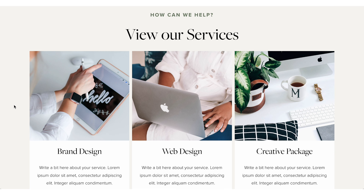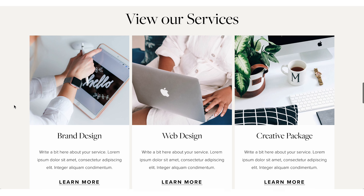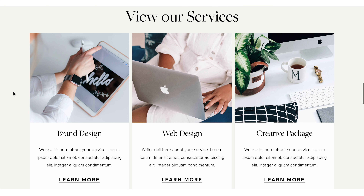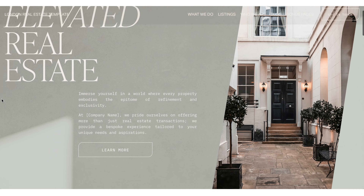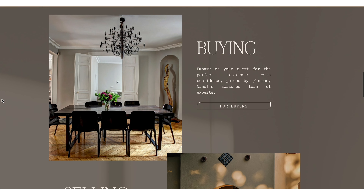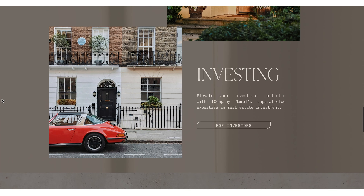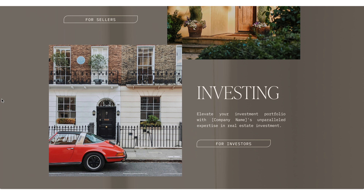This template from Big Cat Creative has a 'view services' section where there's an image for each different service, a very clear title, a little description, and then a button to click and learn more. Each of these clicks takes you to three different pages for those offerings. Over here on the London real estate template, their offerings are buying houses, selling houses, and investing — three different ways you can basically work with the company.